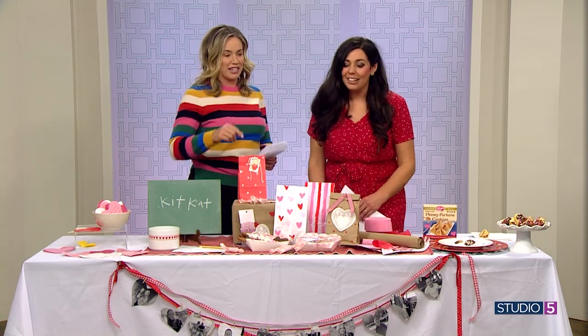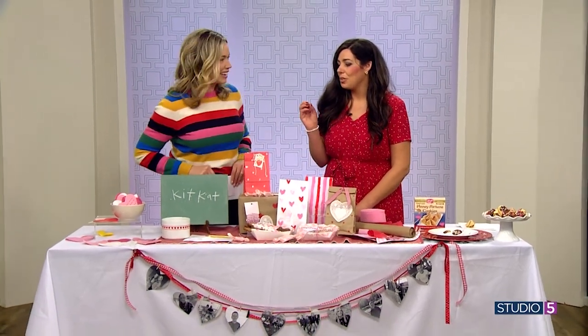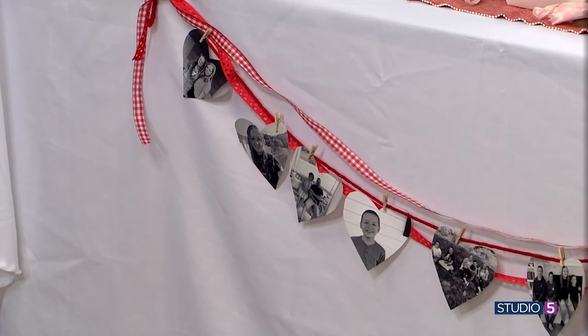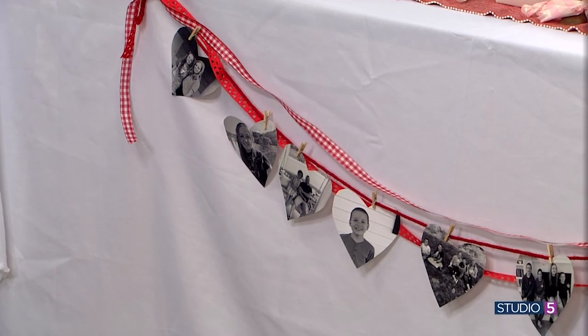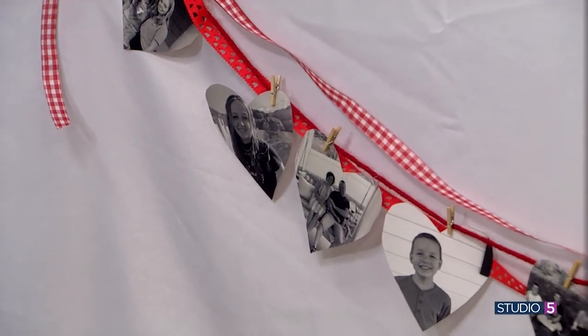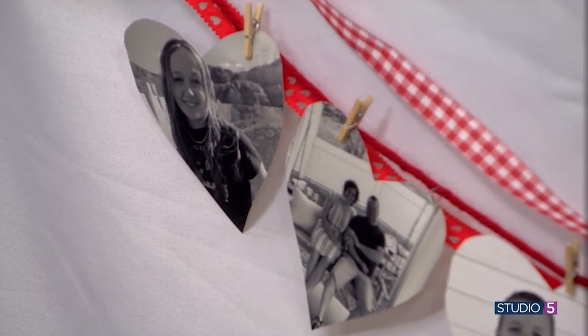Let's start with this heart banner. So this is just really simple — we do something similar for birthdays where we hang up pictures of the birthday child. And I thought, why not hang up pictures of us and cut them in heart shapes? Sometimes that helps you evoke those feelings of love. When you see that person, maybe on a hard day, in the shape of a heart, you think, I really do love this person.